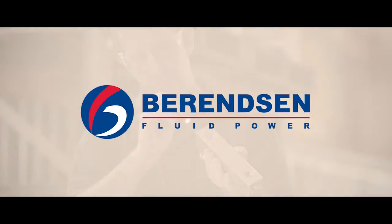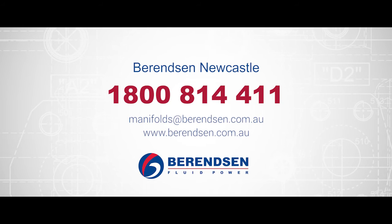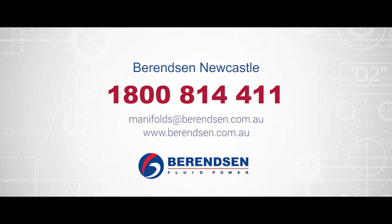Berenson — precision engineered, custom and standard manifolds you can depend on. Contact Berenson Fluid Power today to find out how our experienced and friendly staff can assist you with your manifold manufacturing needs.